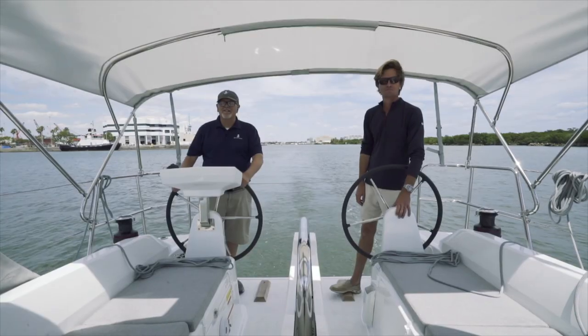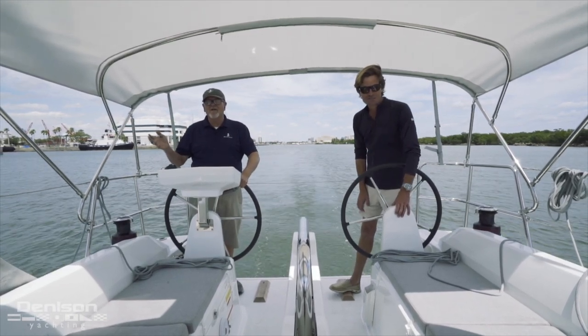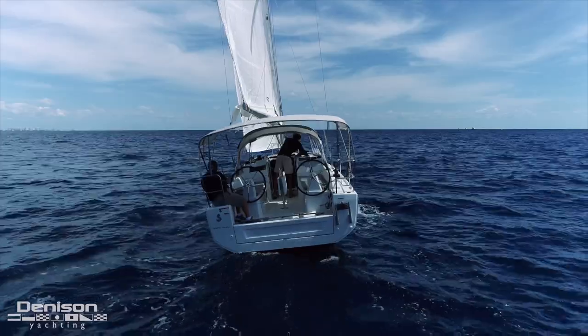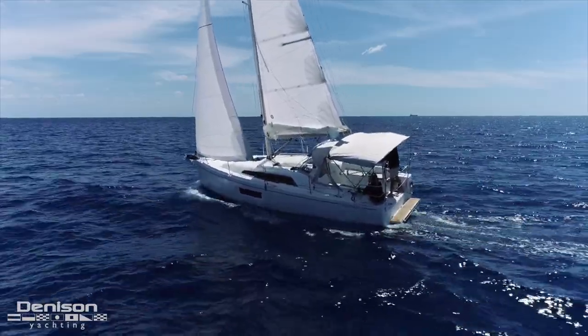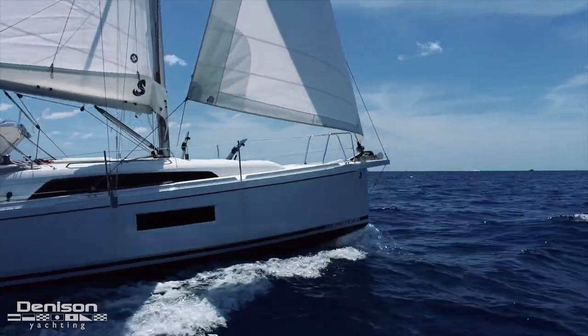Hi, I'm Jeff Erdman with Denison Yachting, and we're just on our way back in from our first test sail aboard the 2021 Beneteau Oceanus 30.1. It was an awesome experience. I was really surprised at how nicely she sailed. The motion of the boat was excellent as well. We went through some fairly rough wakes and I noticed there was almost no water on the deck.